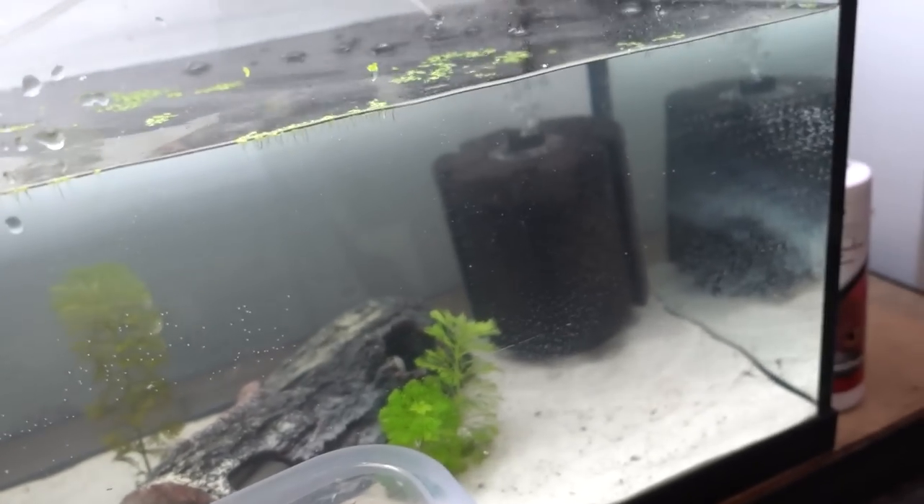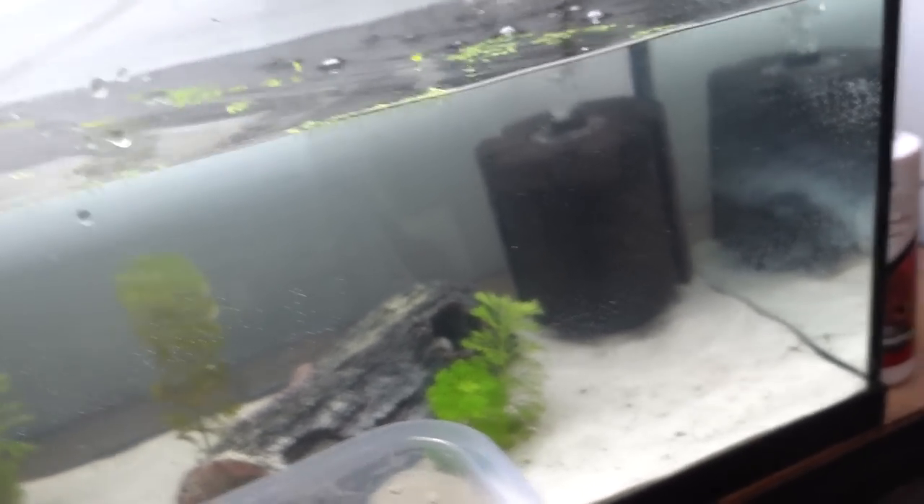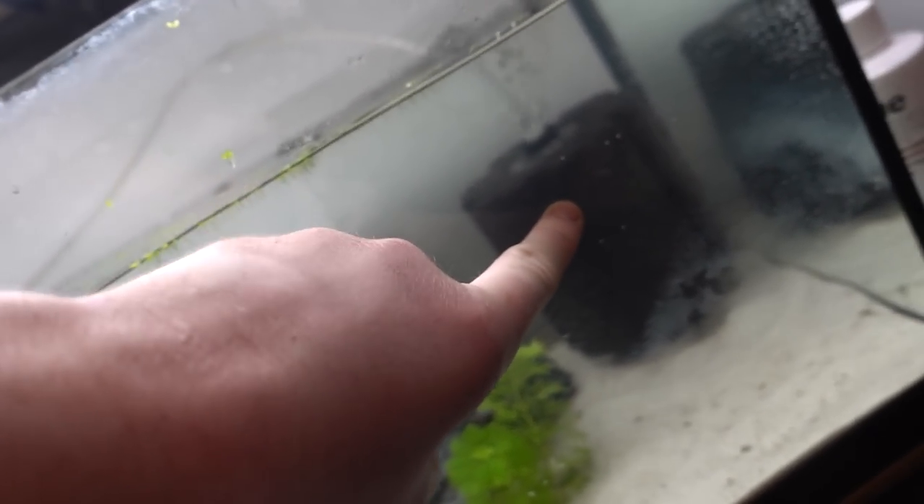I think it looks pretty good. That filter looks huge in there — I'll probably get one that's a little smaller because this one's massive and you can get ones that are slightly smaller. Like Toothless's one is smaller.